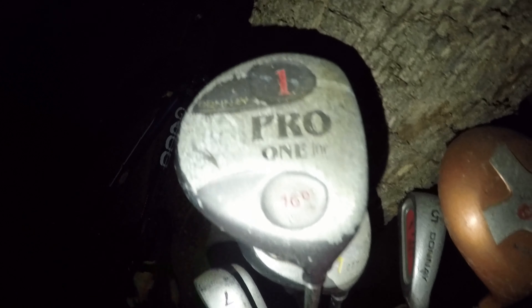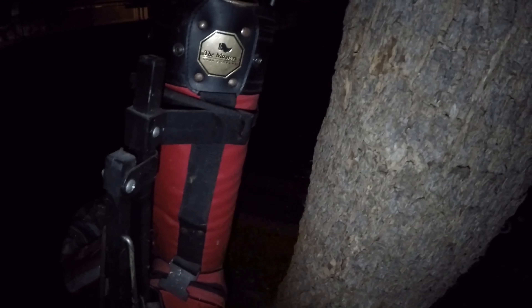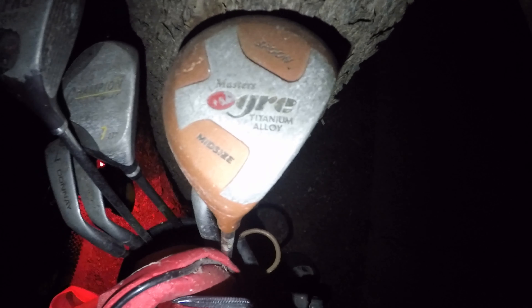Donna Pro golf clubs with the golf caddy and everything — I might actually have to take this to The Masters. Golf company bag — oh yeah, I've got to take this. This is a good score. The last golf bag I grabbed I haven't even sold yet, but this is a good grab for sure. The Masters Gris Titanium Alloy golf club — this might be pretty good.